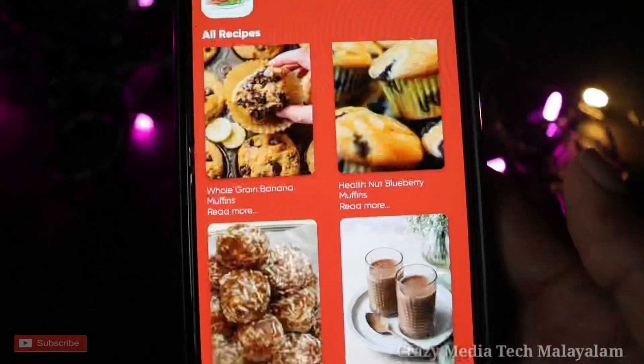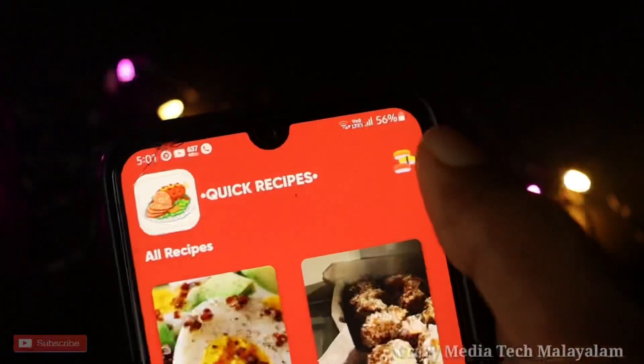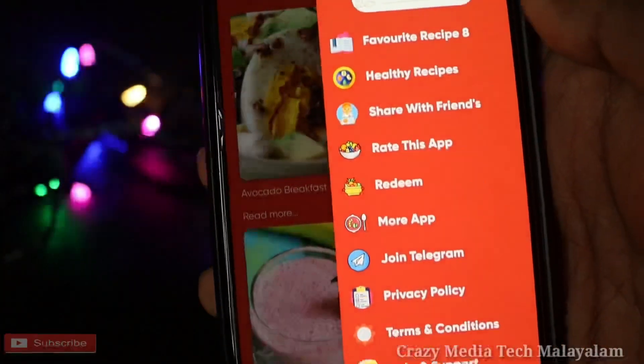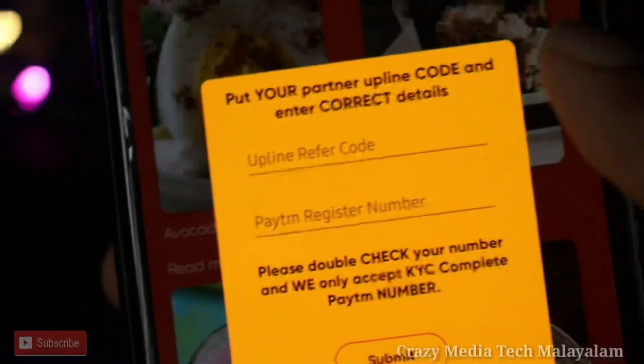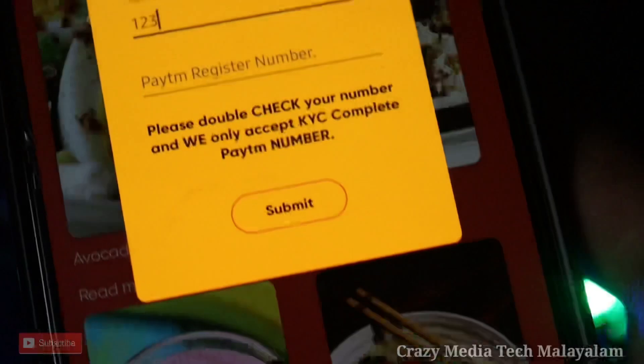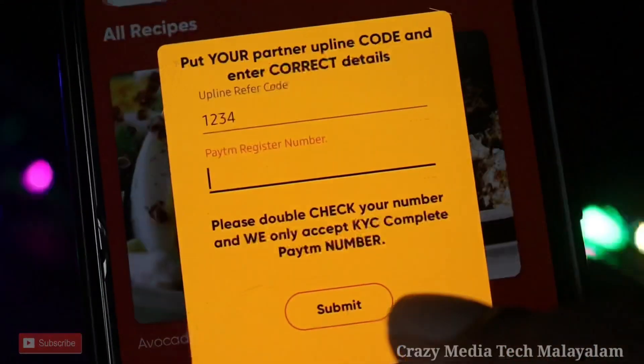Now I'm going to show you how to earn more. That's my favorite recipe. If you don't like this, I'm going to show you a cash video. You can have a ready option for the cash video. You can enter the reference code: 1, 2, 3, 4, and enter your Paytm number, then submit it.